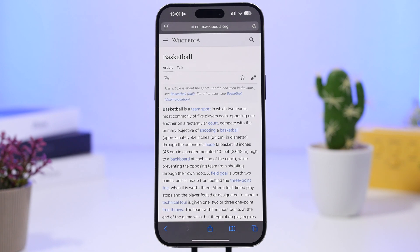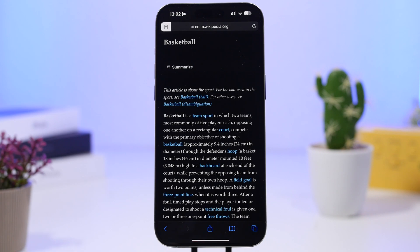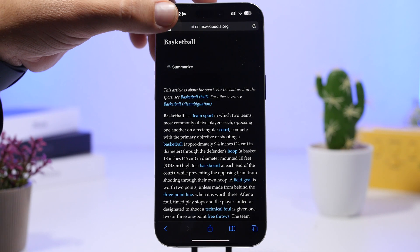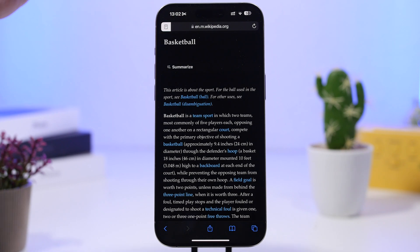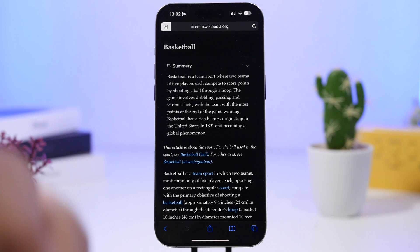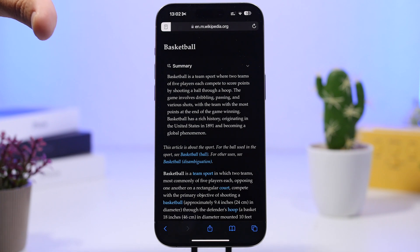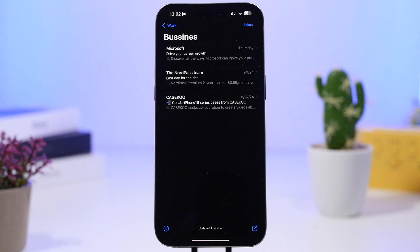We also have summaries on Safari websites. Whenever you go to Safari and switch to reader mode on any website that supports it, you'll be able to summarize that page. You tap on the summarize button, it does that little effect, and it gives you a summary of the article or whatever you're reading.